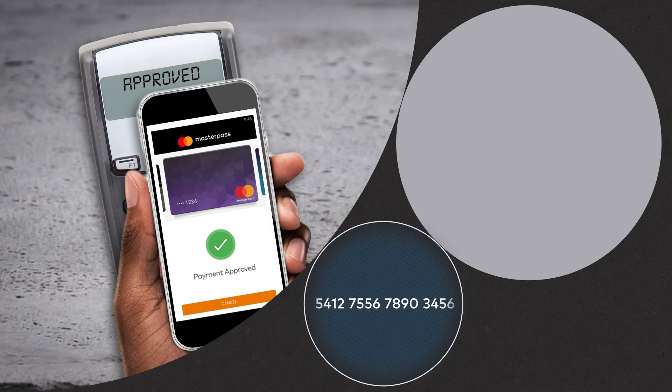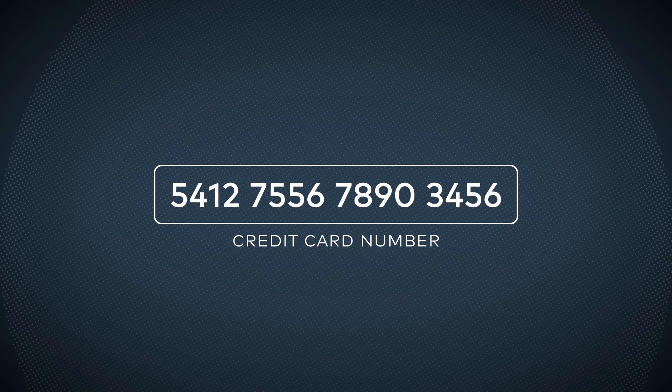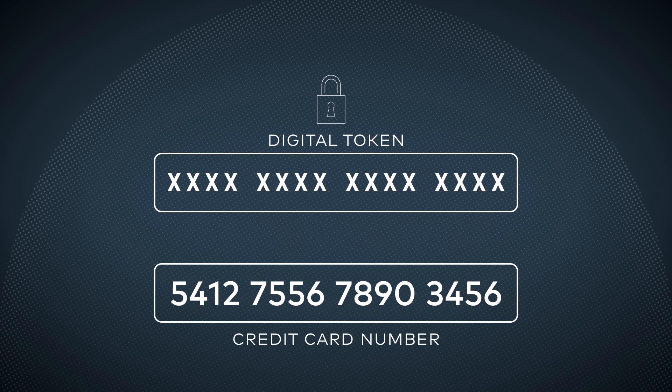A payment token is a virtual representation separate from the plastic card and distinct from the card account number. Because the token is hidden and unique to a device, it is much more secure. Without a physical card to steal and with layers of digital security built in, fraud becomes much more difficult.